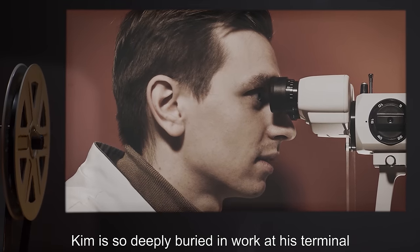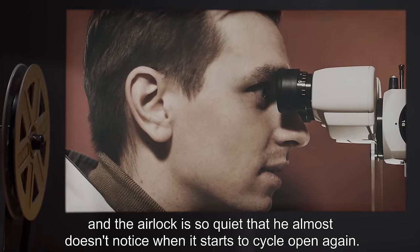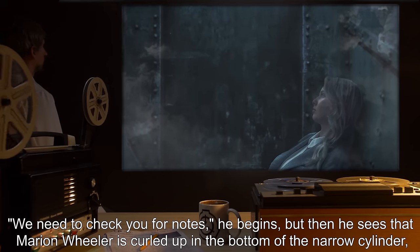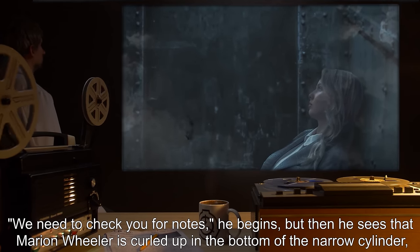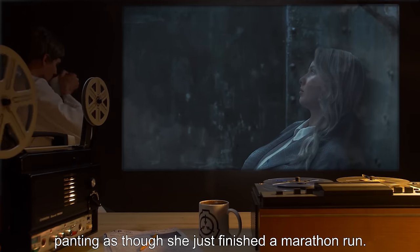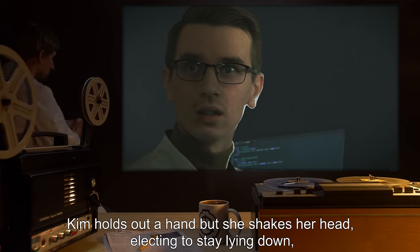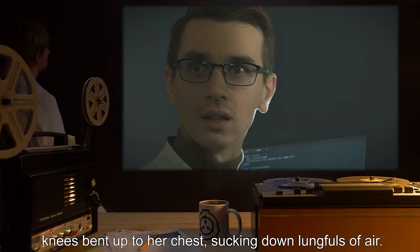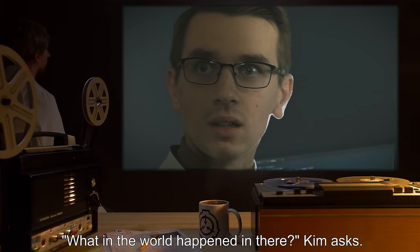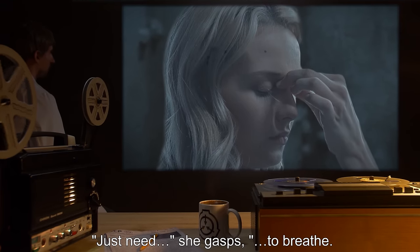Kim is so deeply buried in work at his terminal, and the airlock is so quiet, that he almost doesn't notice when it starts to cycle open again. "We need to check you for notes," he begins. But then he sees that Marion Wheeler is curled up in the bottom of the narrow cylinder, panting as though she just finished a marathon run. Kim holds out a hand, but she shakes her head, electing to stay lying down — knees bent up to her chest, sucking down lungfuls of air. "What in the world happened in there?" Kim asks.